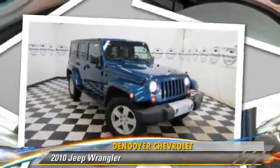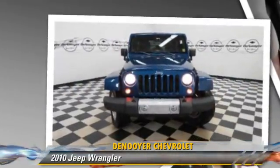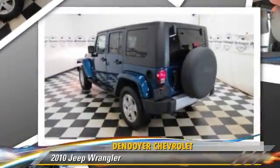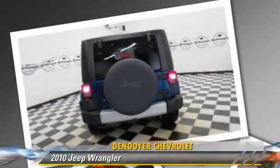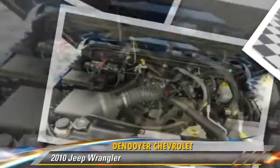The 2010 Jeep Wrangler, powered by a six-cylinder engine. This vehicle has fewer than 5,000 miles on the odometer and is well equipped. This Jeep features fog lights, dual front airbags, and power steering.